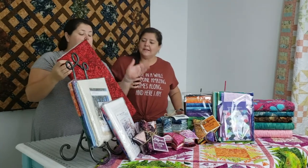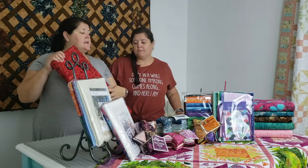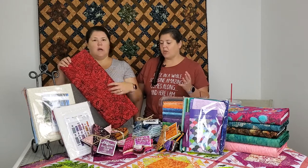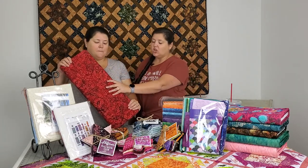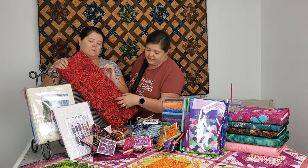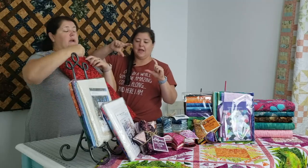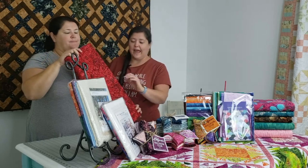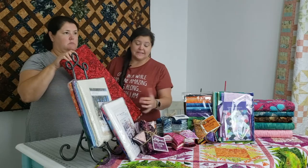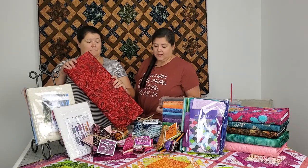This is a classic batik-style print — it's a blender, because it uses a lot of shades of one color. The original fabric would have been dyed in a mottled lighter red, and then it would have been stamped with the wax. These stamps are like 9 by 9 inch squares, stamped all over. Then they would dye it again to get this darker color around the roses, then boil it to get the wax off, rinse it a few more times, and you end up with this fun result.